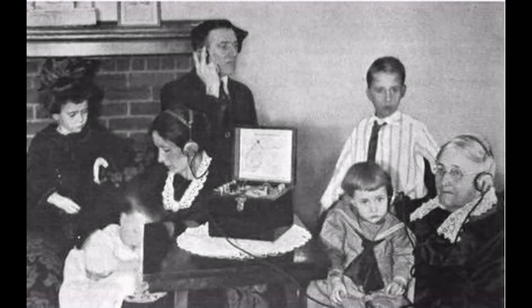Although radio had been around for some time, radio had been the domain of scientists, inventors, scholars, the military, and naval ship-to-shore communications. Now the general public was taking notice of radio.